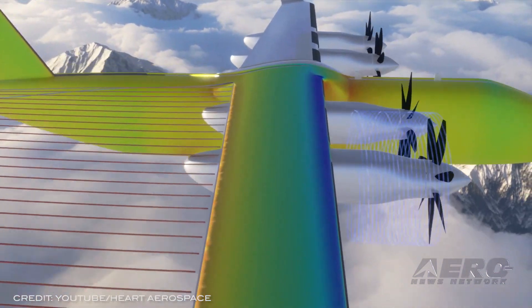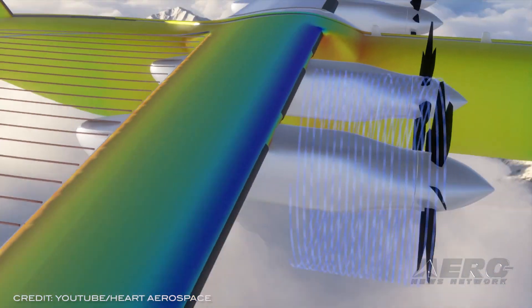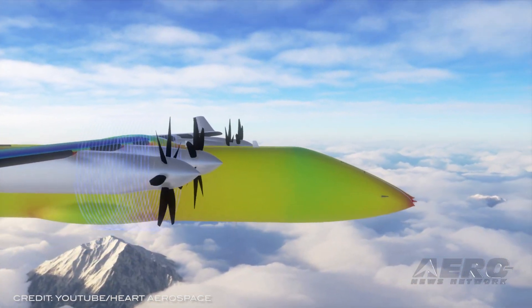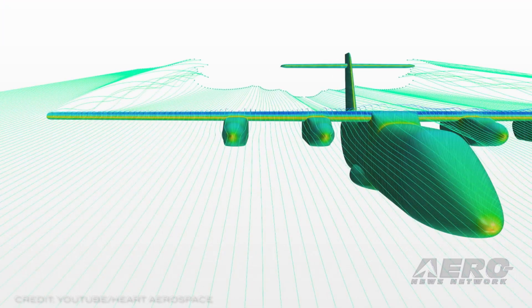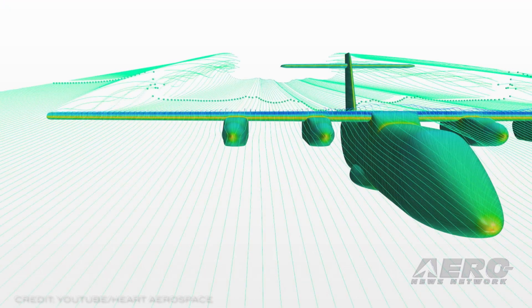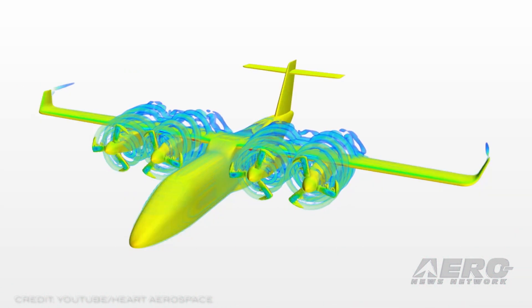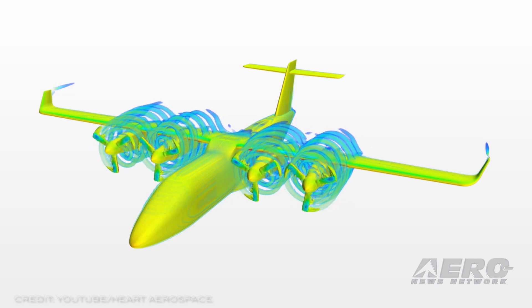UAV and BEV are among the first investors in Hart Aerospace, creating potential for Hart to fast-track the ES-19 introduction to market as early as 2026. By utilizing electric motors instead of jet engines and batteries instead of jet fuel,